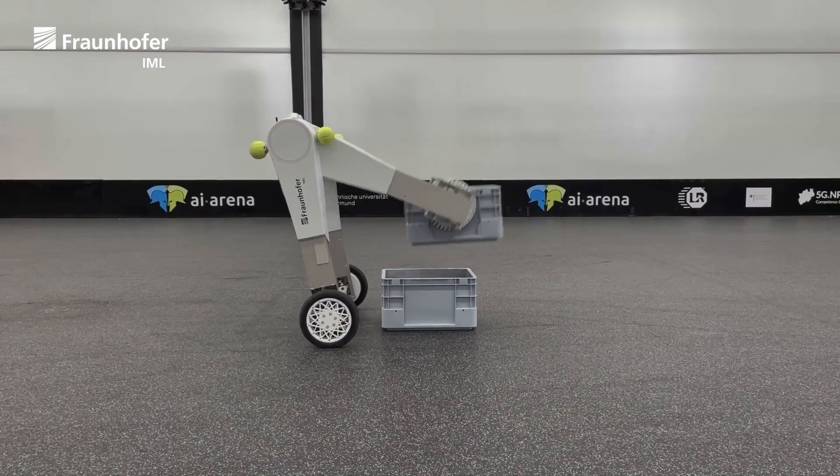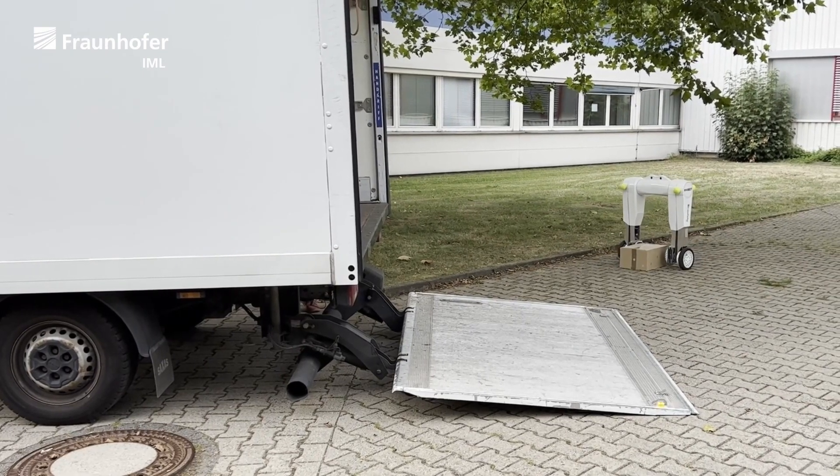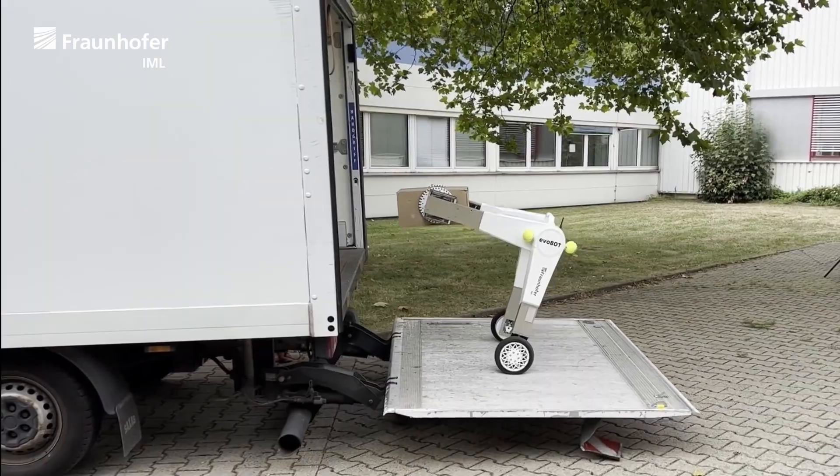It can effortlessly maneuver through environments like warehouses, adeptly avoiding obstacles, ascending ramps, traversing ledges, and handling uneven terrain.